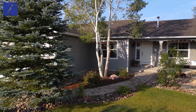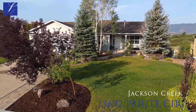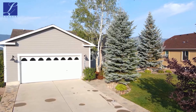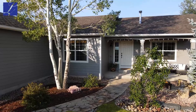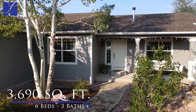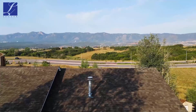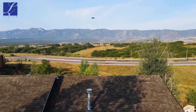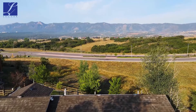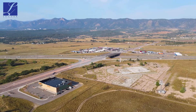Super excited to be standing in front of 15692 Payout Circle. This is a stunning home here in Jackson Creek. The home was built in 2004, but has been meticulously remodeled and updated from top to bottom. We're on nearly 3,700 square feet. You've got six bedrooms, three bathrooms, and a fantastic location in Jackson Creek that backs to no neighbors, as you're elevated with beautiful, stunning views of the Air Force Academy, as well as Pikes Peak and the Front Range.